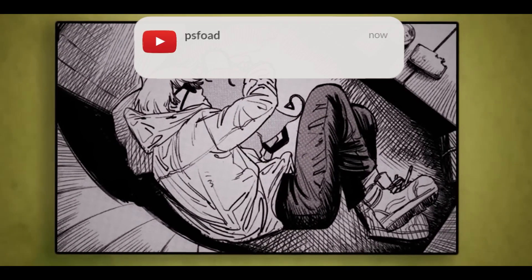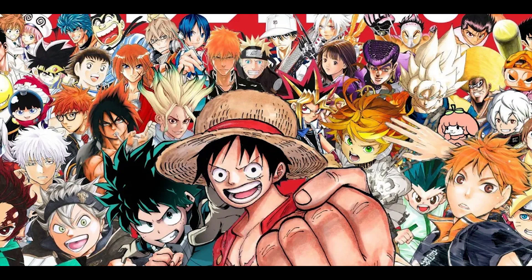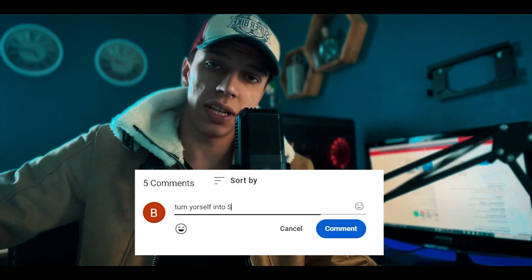This grants him the ability to transform parts of his body into chainsaws. And if you have a character from movies or animes that you want me to transform into, please leave it in the comments and I will choose the next character for our next video.